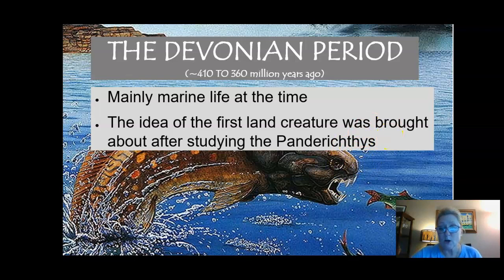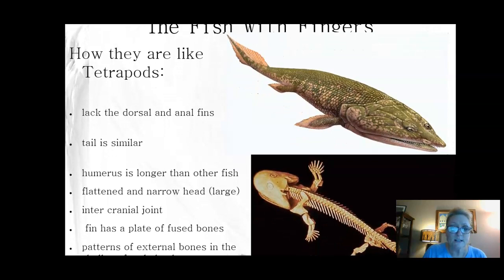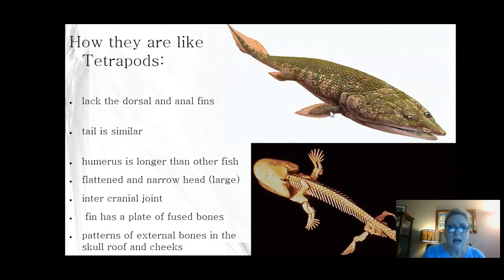Could there have been some land organisms? Yes, we just simply haven't found fossils of them. So mostly marine life in the Devonian period. Critters that we saw during this time are interesting little organisms like this. This looks like a fish and yet looks a little bit different too. We're going to talk more about him in a little bit.